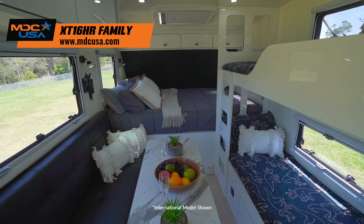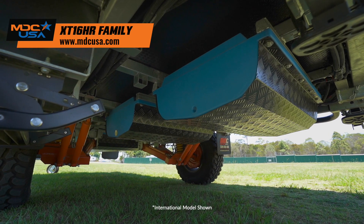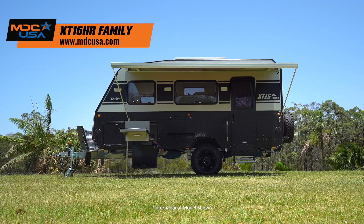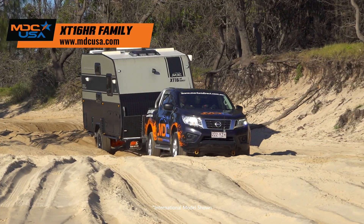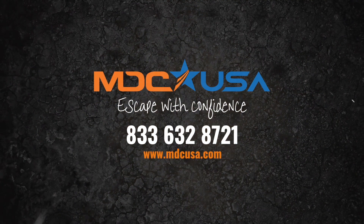Standard aircon, diesel heating, fans, outdoor kitchen with loads of 12-volt power and water storage make it awesome off-grid. No more putting full-sized kids in small-sized bunks. The XT16 HR is the perfect choice. Head in store and see for yourself.